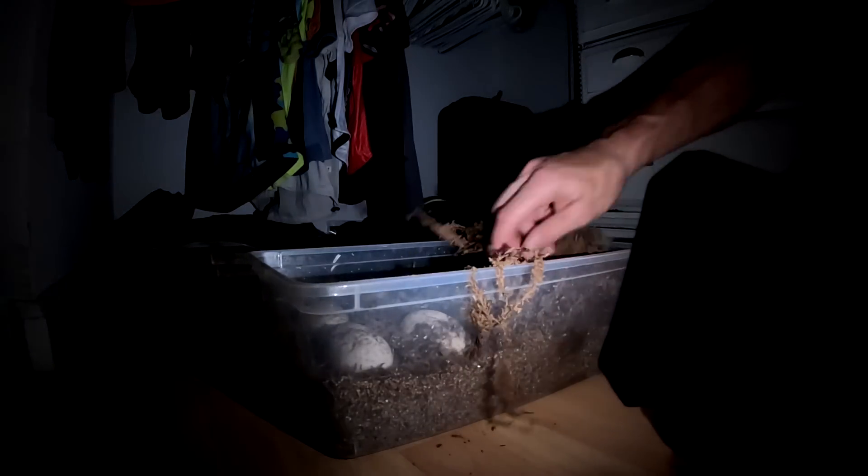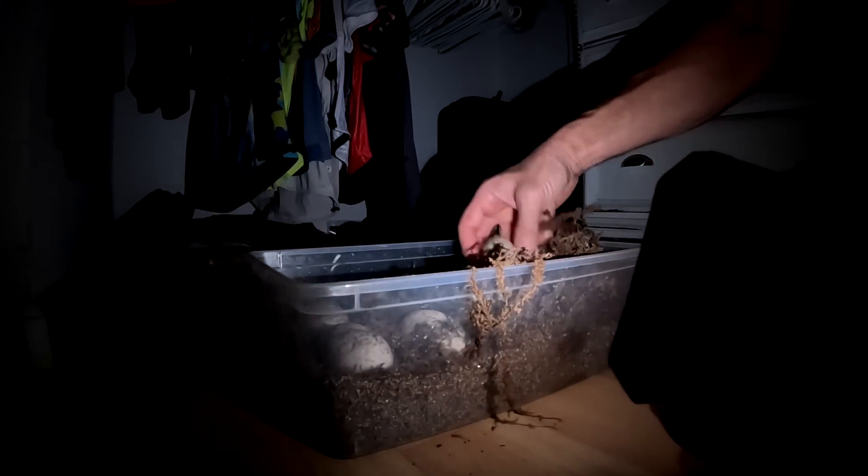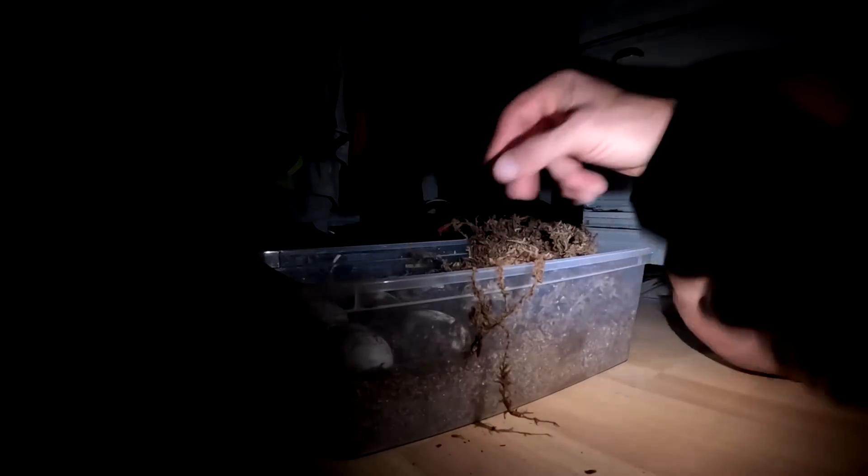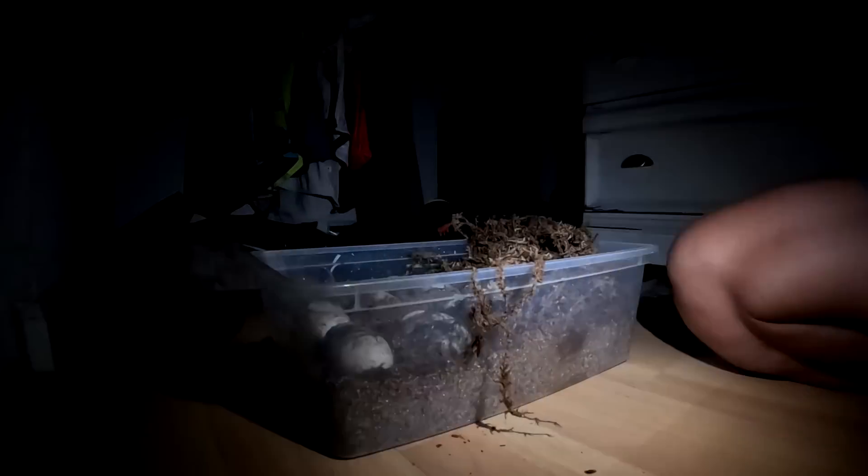Since she's a first-time mom, I wouldn't expect all these eggs to actually be fertile. But there you go — two of them look to be fertile. How cool is that? That's awesome — two eggs look to be fertile.